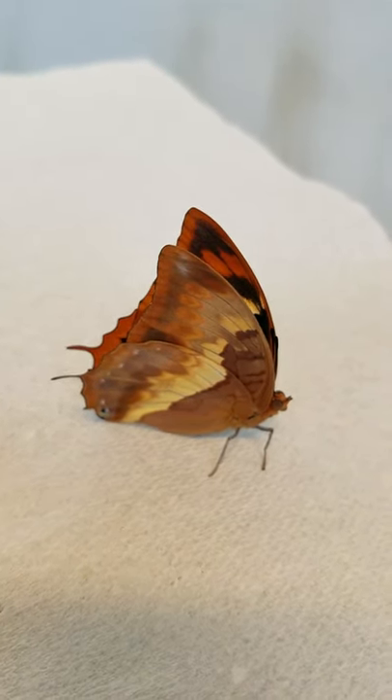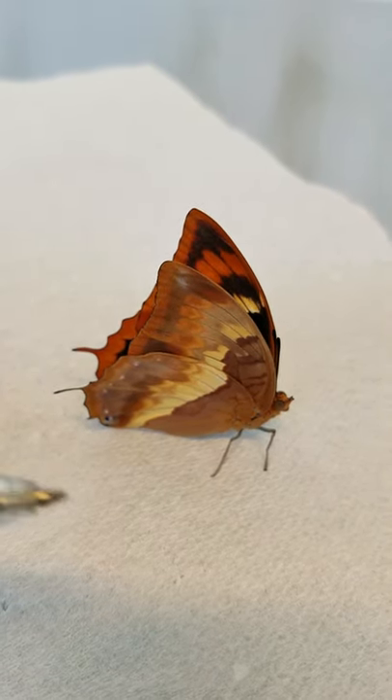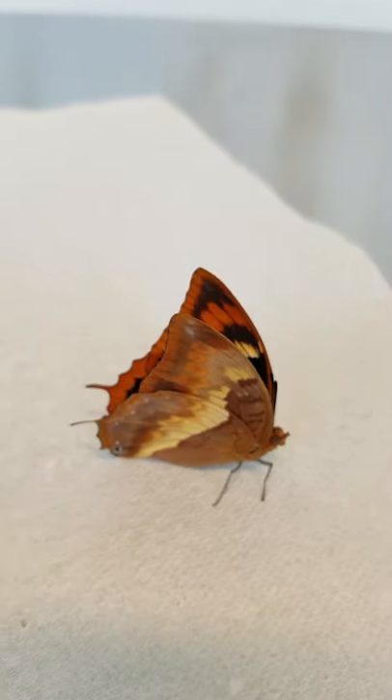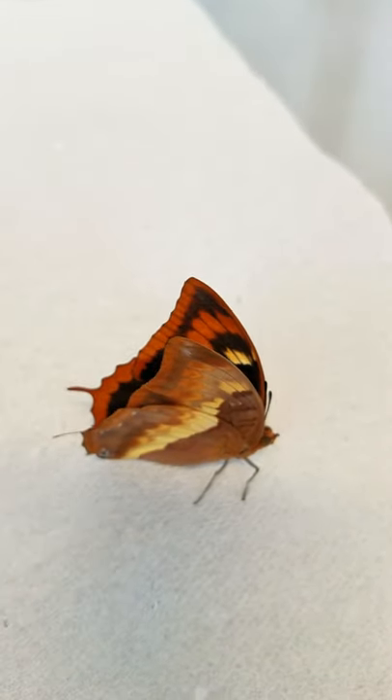This is a flame-bordered Chiraxis. It is a female, and I can tell you that because it has these white stripes on the outsides of her wings. And when she opens her wings, there are very beautiful markings.